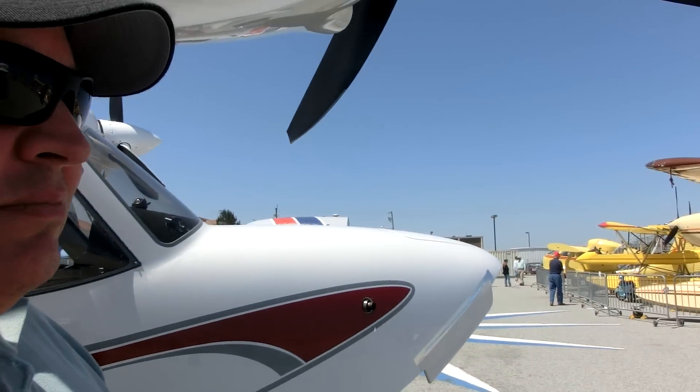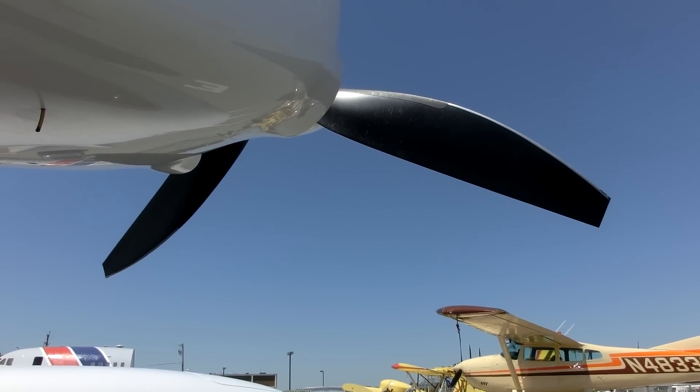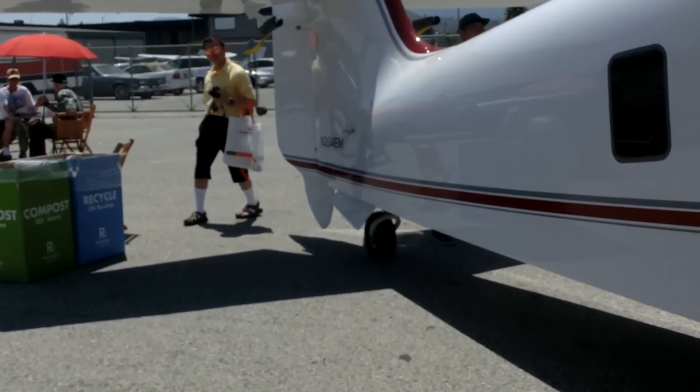Does this have a sea rudder? Yes, it does have a water rudder. It's attached all the time — it just retracts up inside.